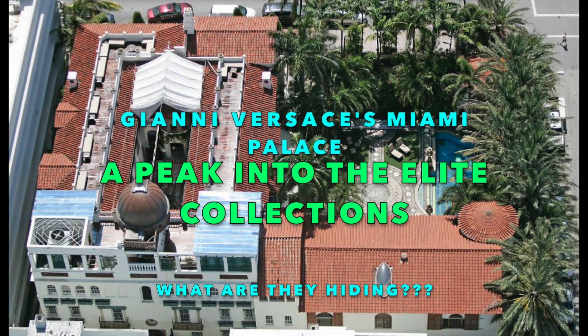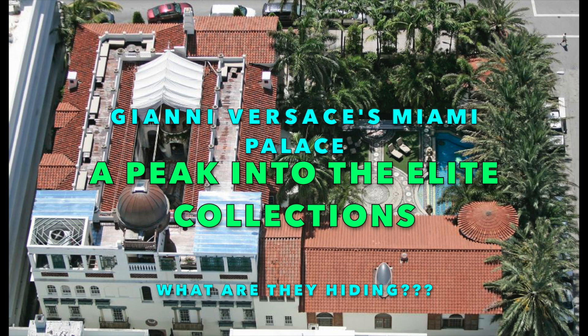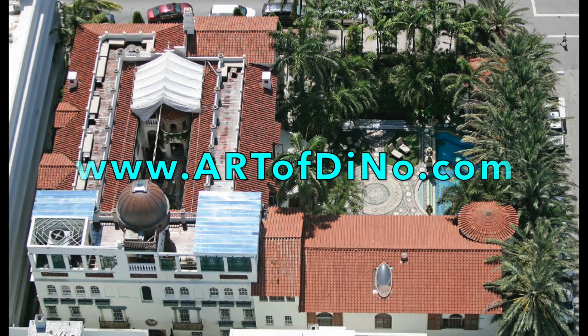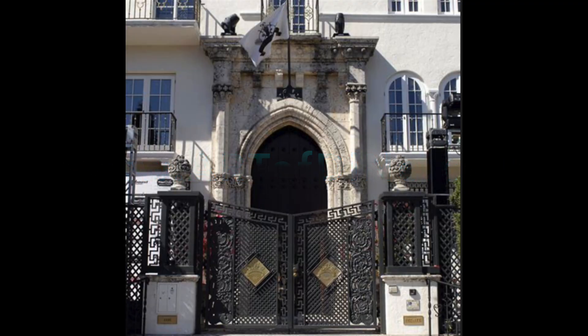Welcome back. Today I have an interesting video about Gianni Versace's home. I wanted to show you one method I utilized regarding Versace's house — just take a look at the doors. That incredibly old entrance looks like it's from the Spanish in the 1500s or earlier. You'd see it anywhere in Europe, and definitely not Miami. That makes me wonder about the origin of this mansion, because I know Versace purchased it from someone else, and it's got Turkish and Ottoman influence.